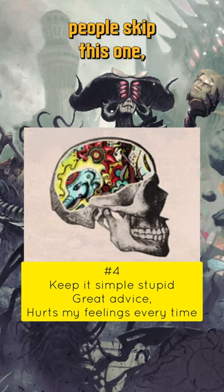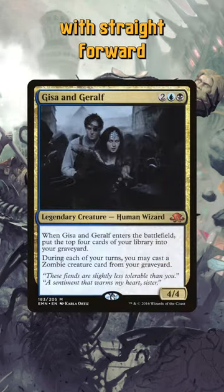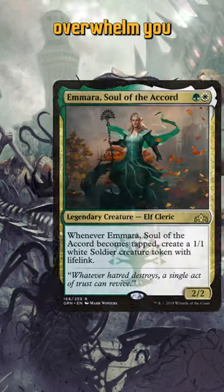Fourth, assess the complexity. At first, look for commanders with straightforward abilities and interactions that won't overwhelm you as a new player.